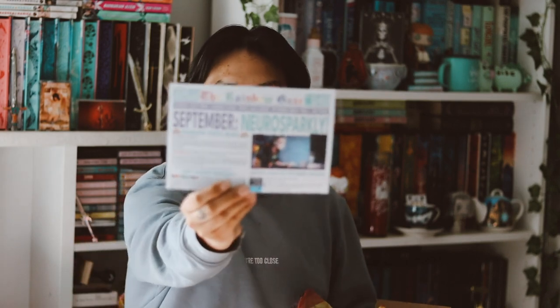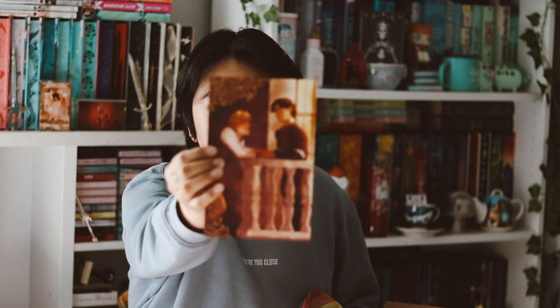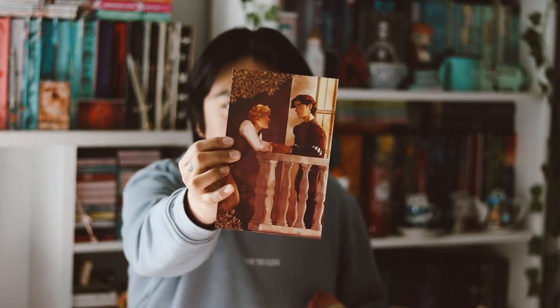This month's theme for September is 'Narrow Sparkly.' We have our little newsletter here, and then we also have an art print — they accidentally printed last month's art print onto the spoiler card, so behind it is the spoiler card. They said they're going to send a new one next month.